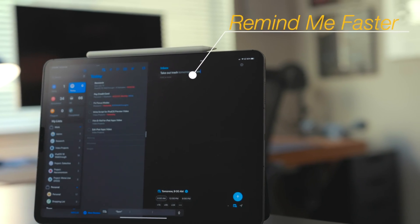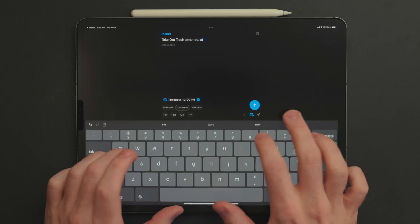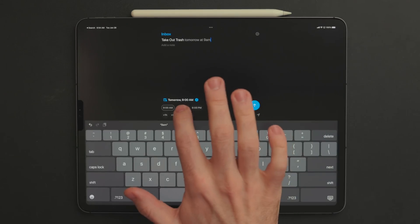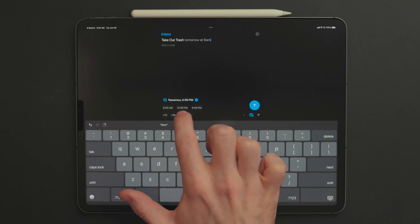Remind Me Faster is wholly dedicated to one thing: adding tasks to the Reminders app. It has natural language input, so you can say 'take out trash tomorrow at 9 a.m.' and it'll put a task in Reminders for 9 a.m. tomorrow. There are also buttons underneath if you don't like natural language — preset buttons for times like 6 a.m., 9 a.m., noon, or 6 p.m., whatever you want.